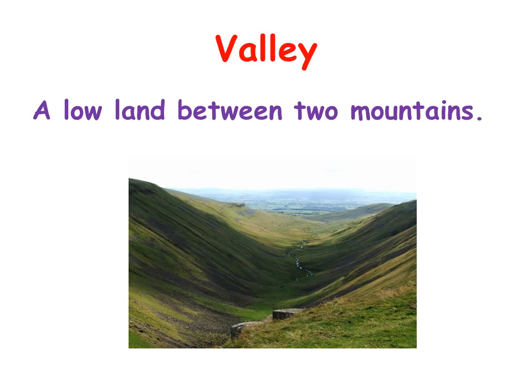A valley is a low land between two mountains. Usually in a valley, we could plant — we could grow maybe grass or something.